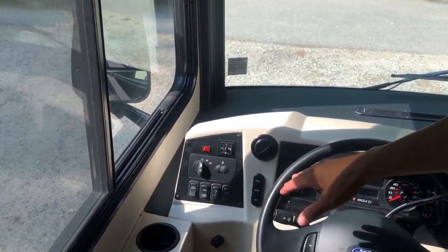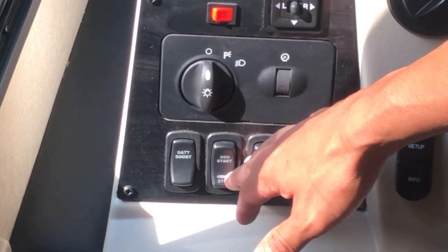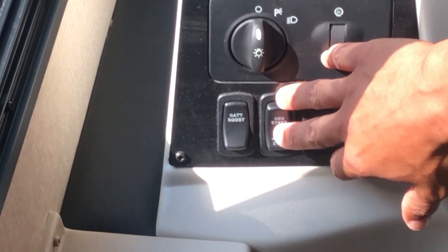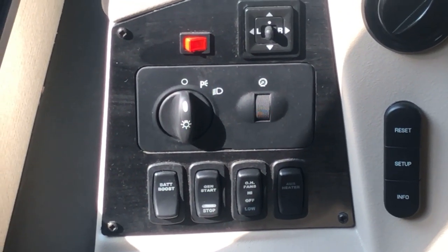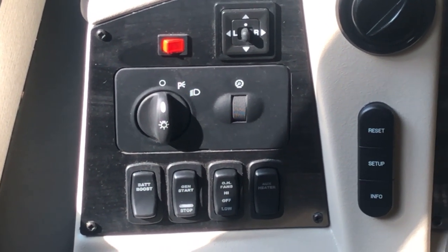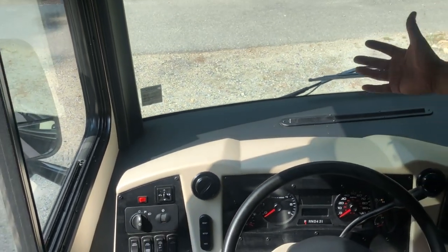Everything else is pretty simple. You have the gen start here — you can start the generator from outside or from inside the cabin. Battery boost: if my chassis battery is dead, I can use the house batteries to essentially jump-start the chassis. Just hit that button and it'll take all the power from those four batteries to help start up the rig.